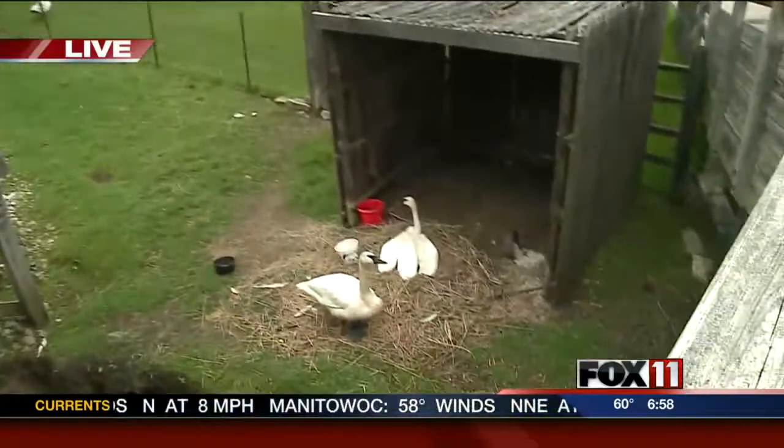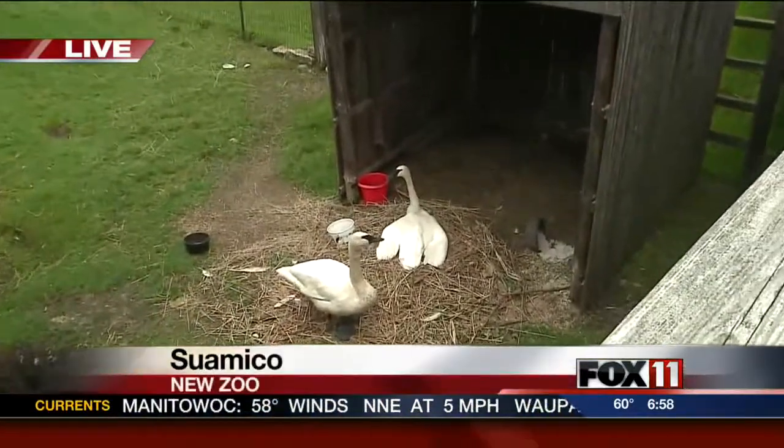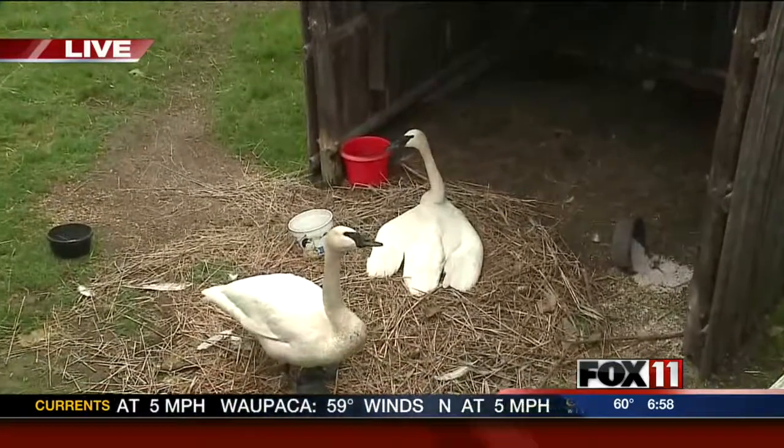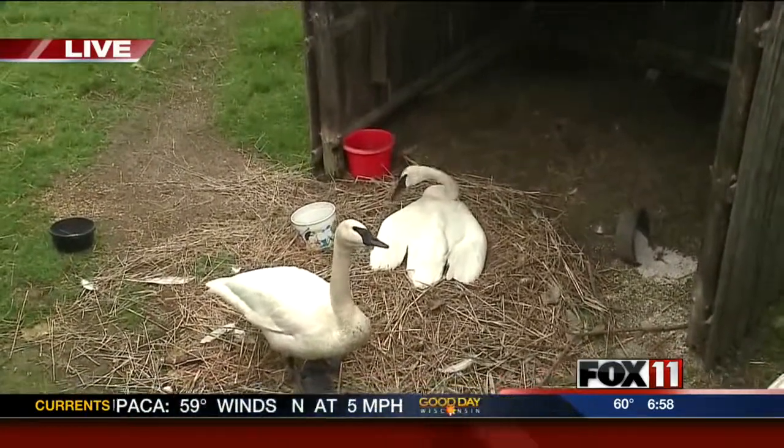We've also got a wonderful opportunity to witness something here — our trumpeter swans. Yesterday, after 34 days of incubation, the eggs started to hatch.